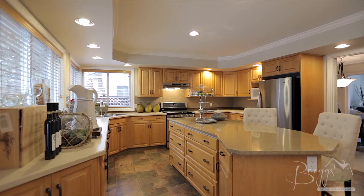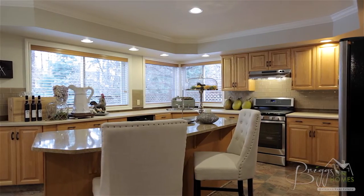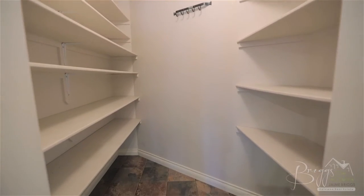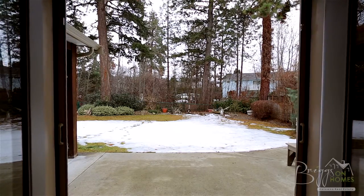The kitchen features oak cabinets with plenty of storage, as well as a large quartz island and sit-up bar. It also features stainless steel appliances with gas stove and a large walk-in pantry. It overlooks the backyard and double French doors off the breakfast nook lead to the patio and yard space.